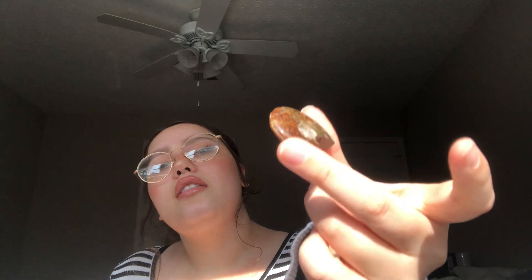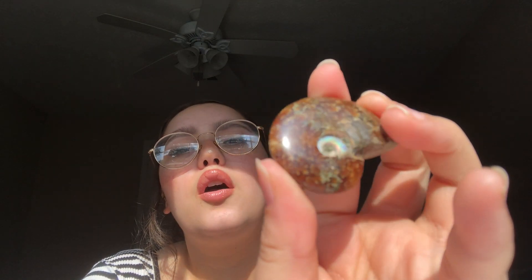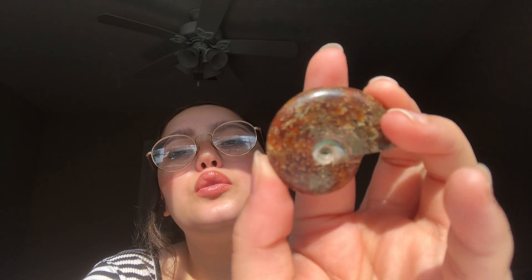I think this is called ammonite — it's some kind of ancient creature. My sister said it was an ocean creature; I think it had like squid-looking tentacles. But it's kind of opalized in the center — I thought that part was so cool.